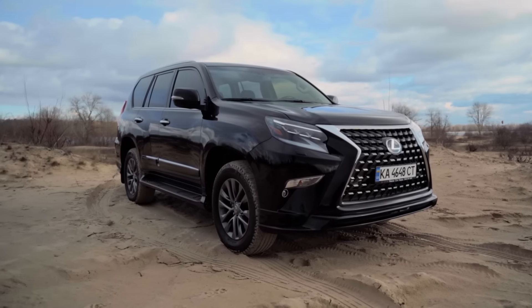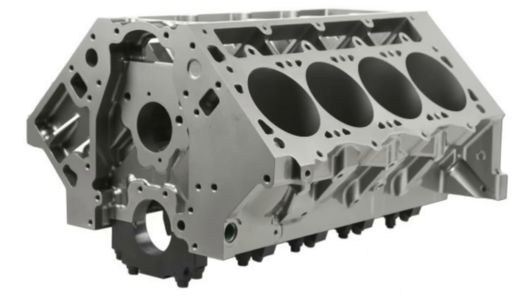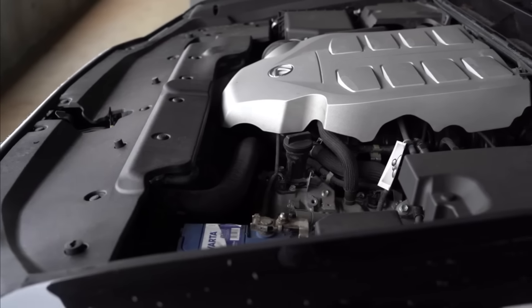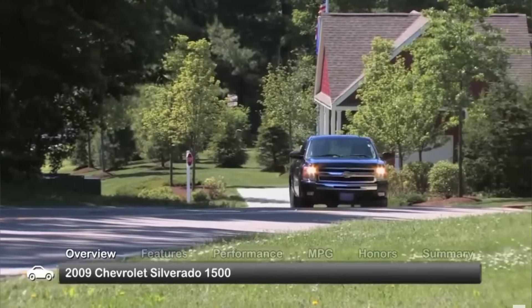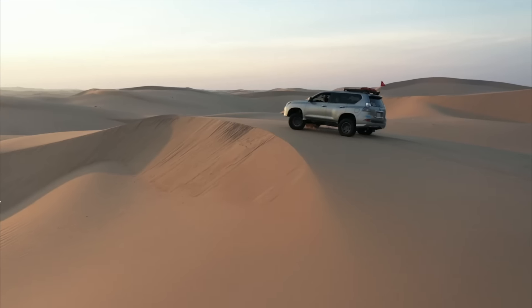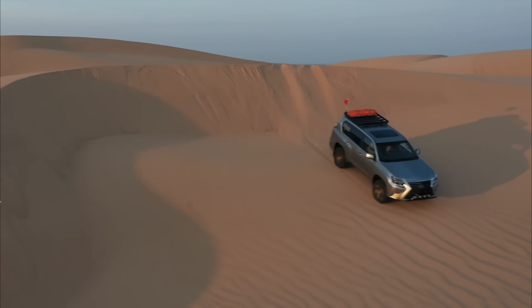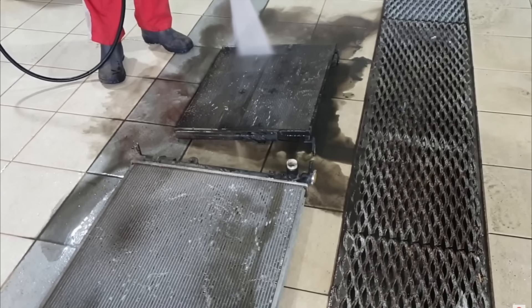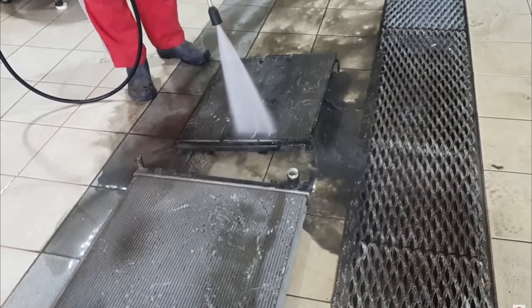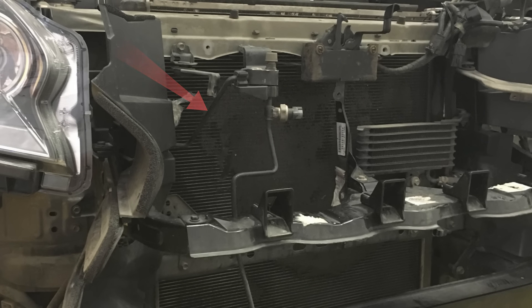However, the new engine raised some concerns, as Toyota offered a fully aluminum engine design, which at the time seemed like a somewhat unpopular decision. Although aluminum engines were already widespread, American consumers were accustomed to seeing cast-iron blocks in their V8 engines, so the new motor was met with some caution. Nevertheless, it must be acknowledged that these concerns were unfounded. The aluminum block proved capable of handling the stresses, but this applies to SUVs whose owners regularly maintained a clean engine cooling radiator, as this is a critical factor. It often happened that the radiator became clogged with dirt and the aluminum engine didn't receive adequate cooling.